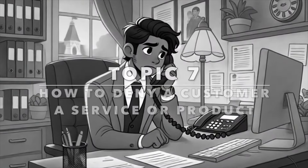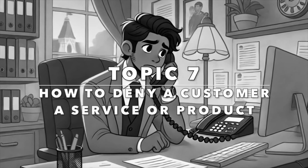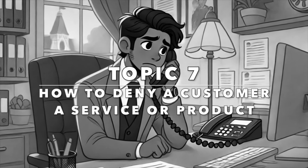Our next topic is how to deny a customer a service or product. Saying no to a customer can be difficult. These phrases will help you deny requests politely and professionally.